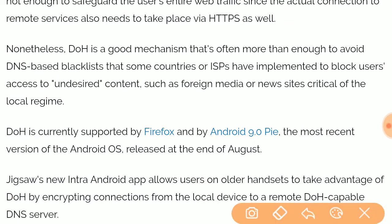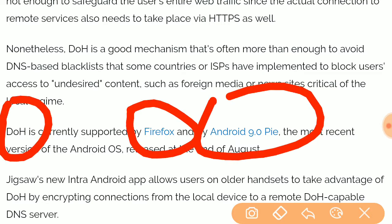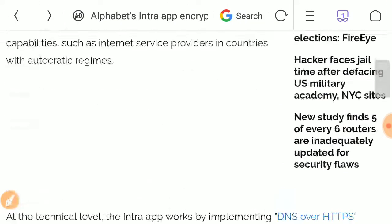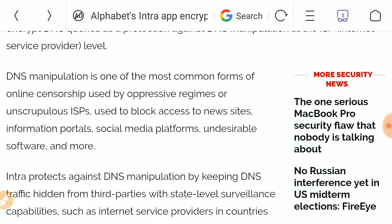DNS over HTTPS is supported by Firefox and Android 9.0, and the source code of the Intra application is also available on GitHub.